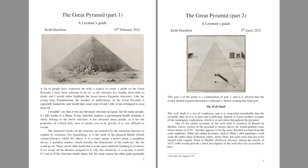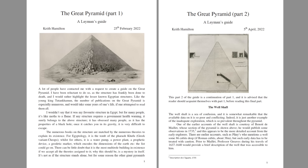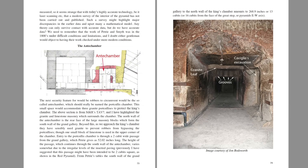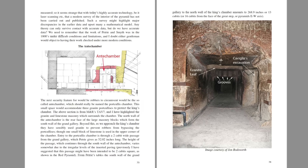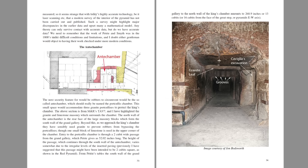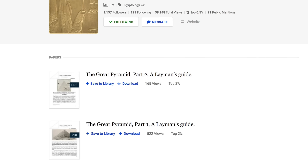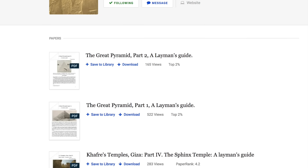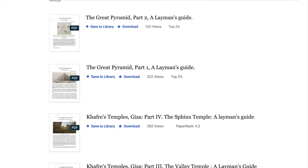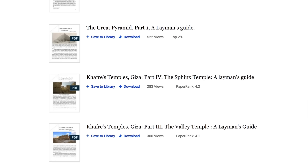Researcher Keith Hamilton has just recently published two detailed guides on the Great Pyramid, and I have used his work as a basis for this video because, as many of you will know, with regards to researching ancient Egypt, Hamilton leaves no stone unturned. He produces comprehensive publications, written in such a way that an expert or layperson can enjoy them, learn from them, and use them as study guides. I've left links to his academia.edu profile in the description below.